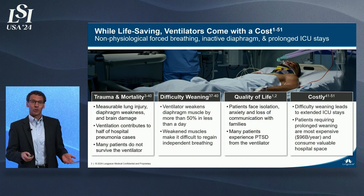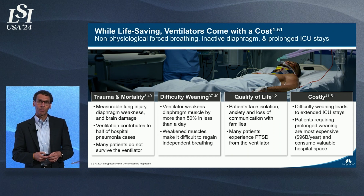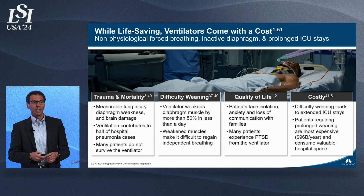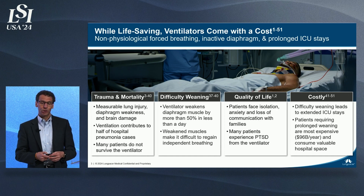It all starts with mechanical ventilation. While truly life-saving for patients, it also comes at great costs. It inflicts mental and physical trauma on their bodies, which prolongs their time on mechanical ventilation, increases the risk of death. These are our most costly patients in the healthcare system today, approaching $100 billion each year.